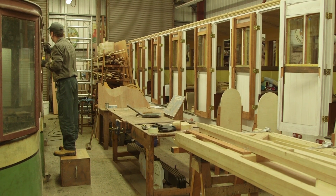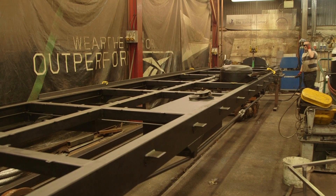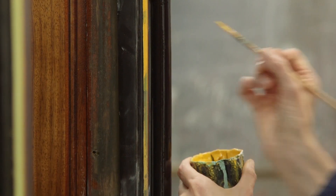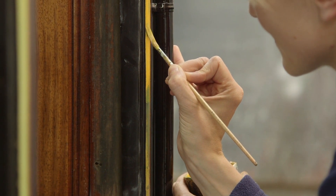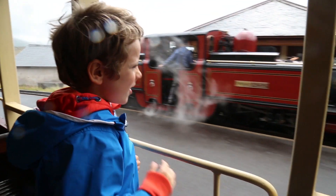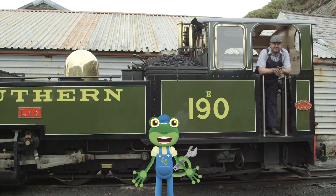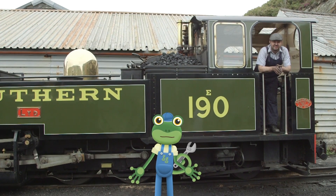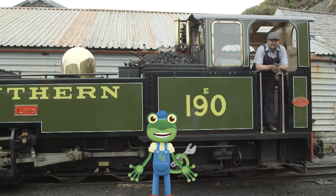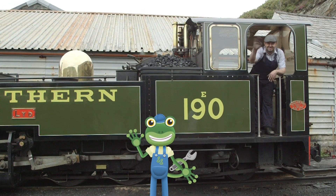This place is a hive of activity. In here, they're building a brand new carriage from scratch. And in here, this is where the beautiful details on the outside of the carriage are painted on by hand. Well, it's time for me to say goodbye to these beautiful trains. Thanks very much to all the team at the Ffestiniog and Welsh Highland Railway for teaching us all about steam trains. See you again soon! Bye!